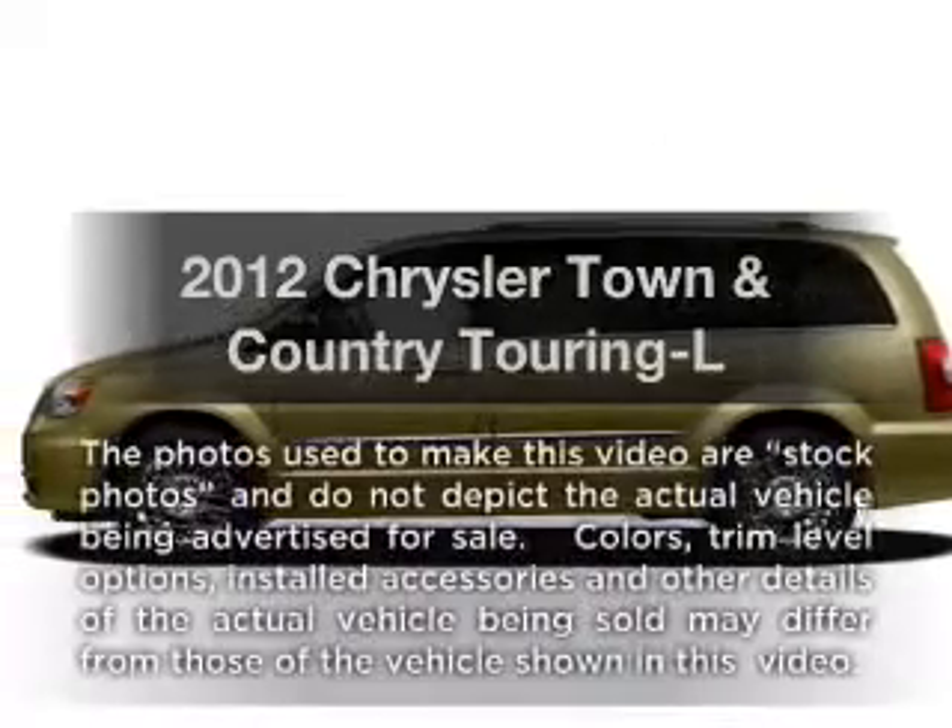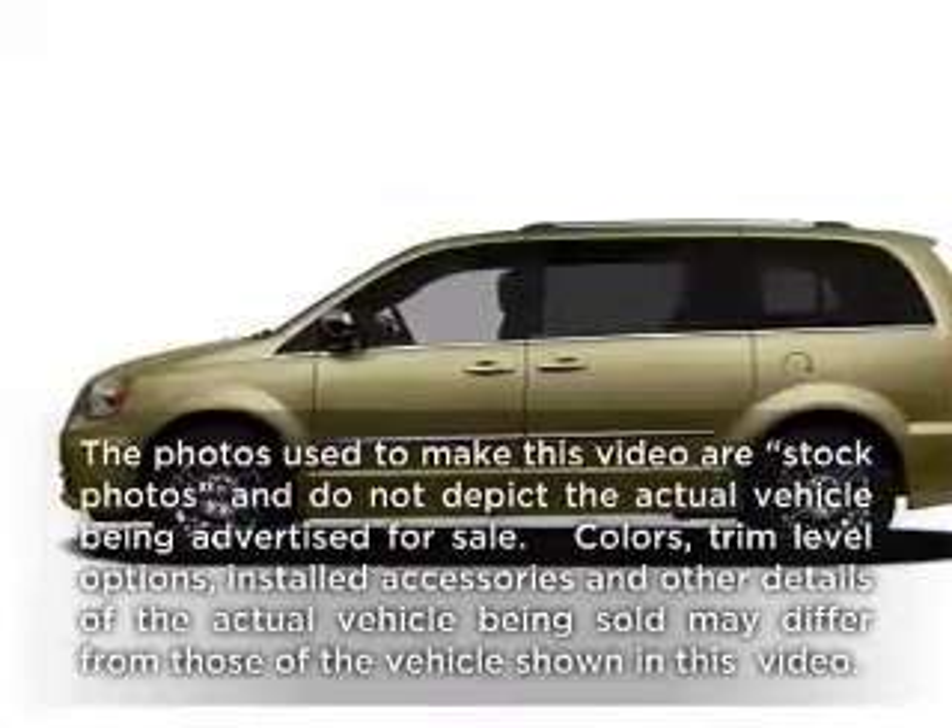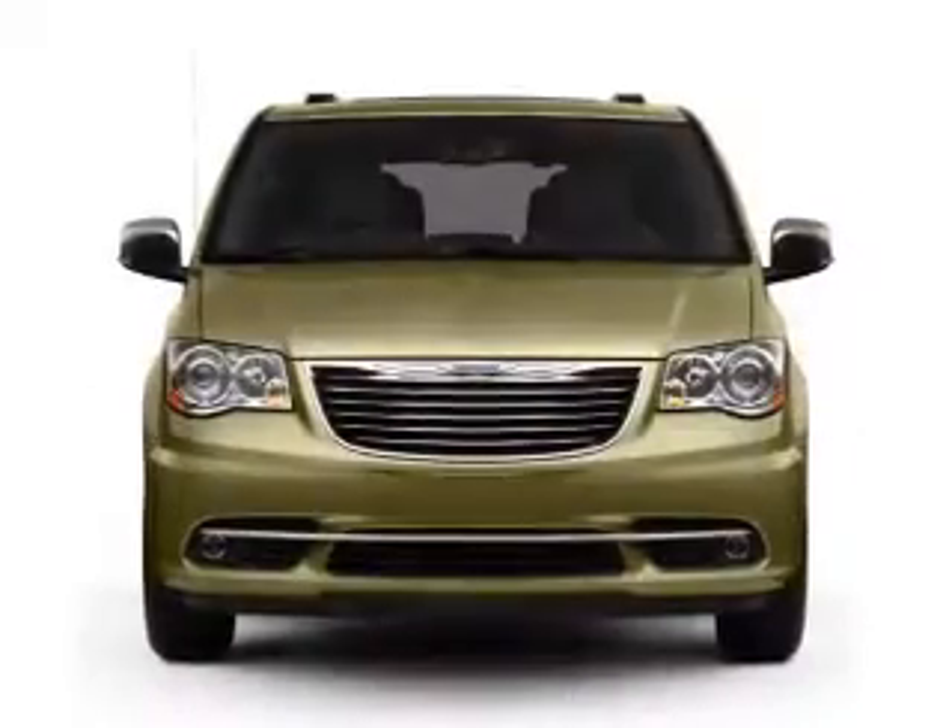Check out this 2012 Chrysler Town & Country. If you're looking for an automobile with great attributes, look no further.